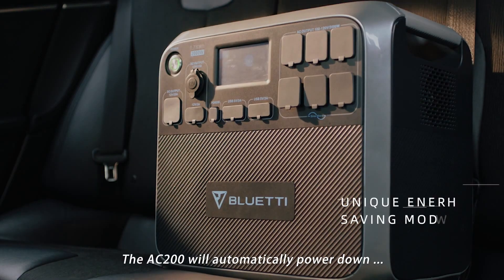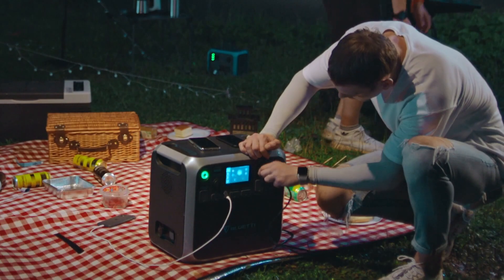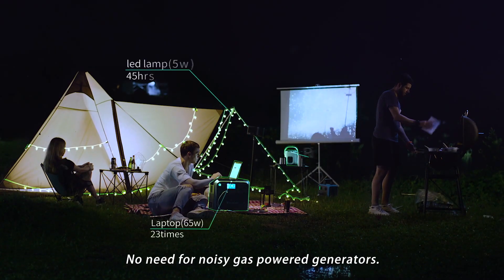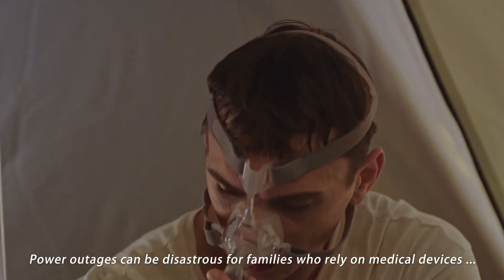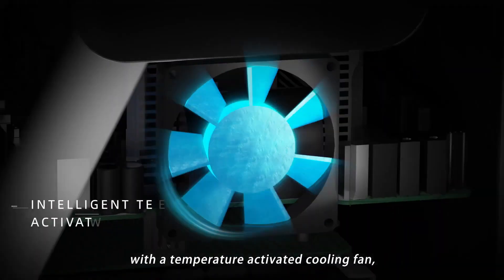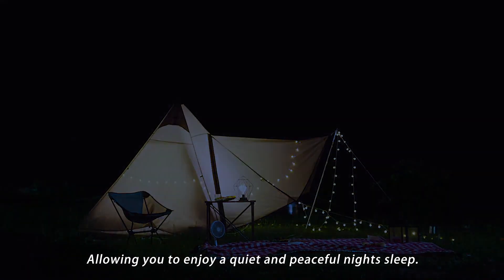The AC200 will automatically power down when the output is lower than 50 watts for four hours. The 2,000-watt output across multiple outlets gives you more access to blenders, pellet smokers, ice shavers, radios, and even projectors — no need for noisy gas-powered generators. Power outages can be disastrous for families who rely on medical devices such as CPAP machines or medical fridges. Keep quiet throughout the night with a temperature-activated cooling fan, remaining silent up to 45 degrees, allowing you to enjoy a quiet and peaceful night's sleep.